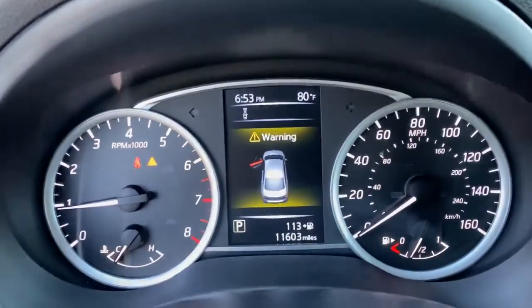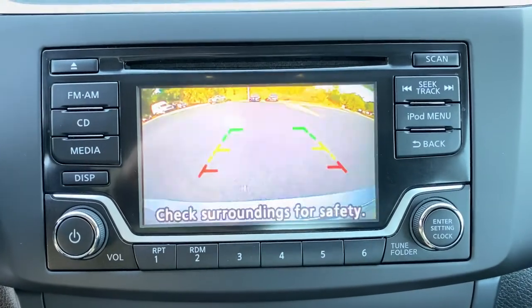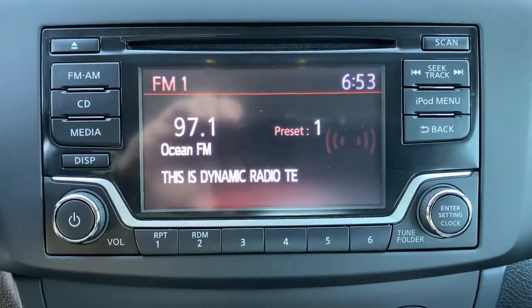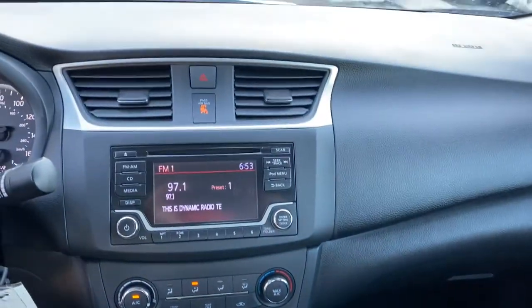Keyless entry, backup camera, Bluetooth connection, steering wheel audio controls, stability control, pass-through rear seat, intermittent wipers, traction control, temporary spare tire, passenger vanity mirror.